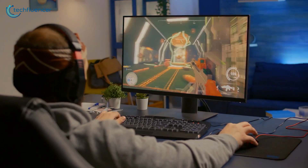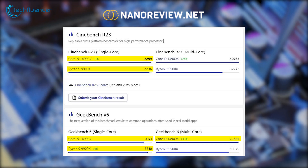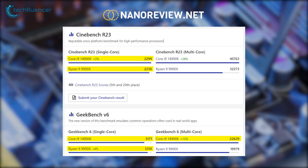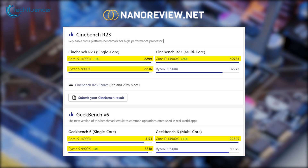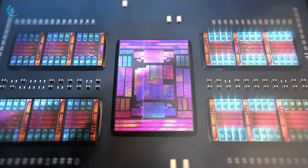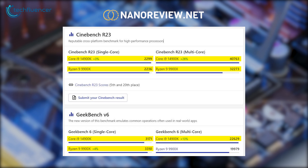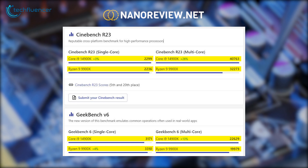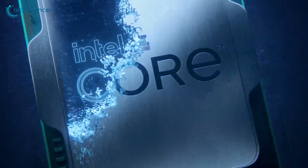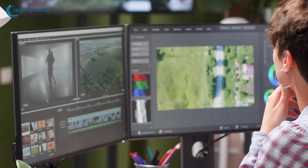Multi-core performance is where things get interesting. The Intel chip flexes its extra cores by achieving a Geekbench multi-core score of 22629 and a staggering Cinebench multi-core score of 40763. AMD's chip, despite having fewer cores, manages to hold its own with a Geekbench multi-core score of 19979 and a Cinebench multi-core score of 32273. Intel's higher multi-core performance is due to its greater number of threads and efficient handling of parallel tasks, making it an excellent choice for heavy multi-tasking and content creation.